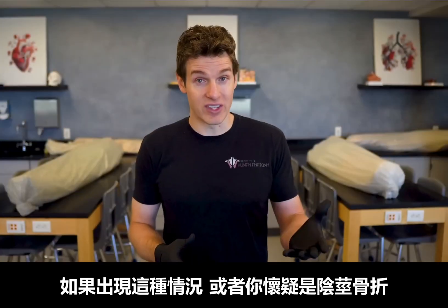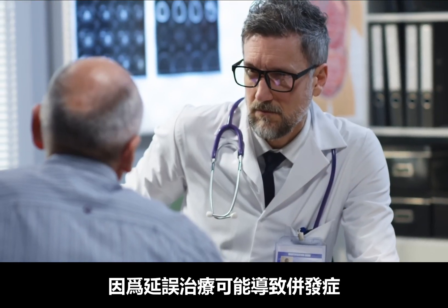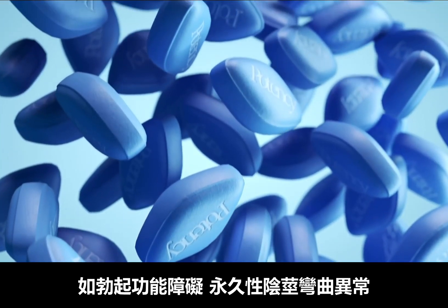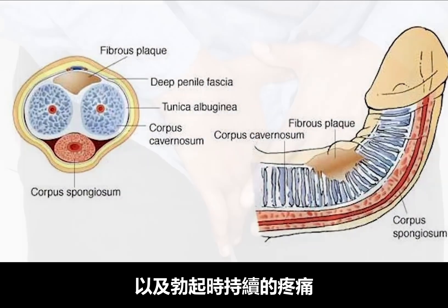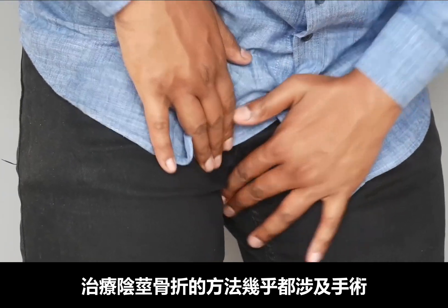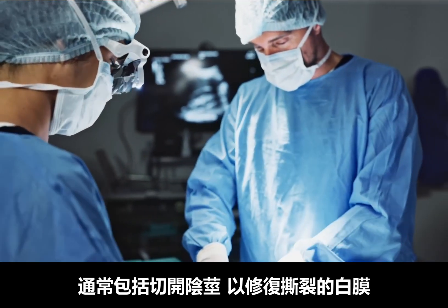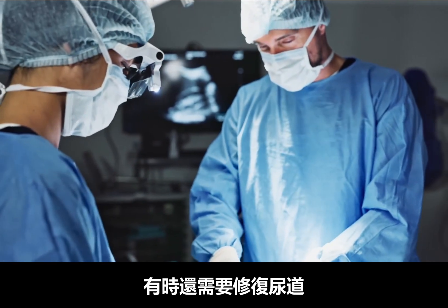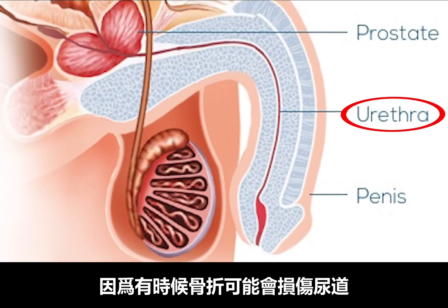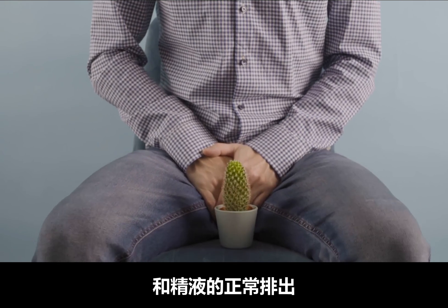If this occurs or one suspects a penile fracture, you would want to seek immediate medical attention, because delaying treatment could lead to complications such as erectile dysfunction, permanent abnormal penile curvature, and continued pain during erections. Treatment for a penile fracture is almost always surgical, which involves making an incision to access the tear in the tunica albuginea in order to repair it, as well as possibly repairing the urethra, since some penile fractures can also damage the urethra. Repairing that so urine and seminal fluid can flow properly is obviously quite important.